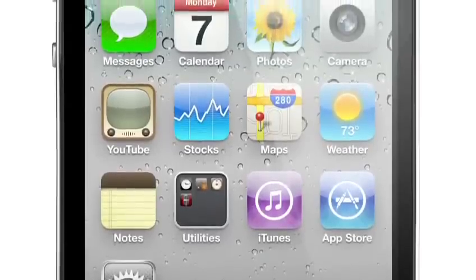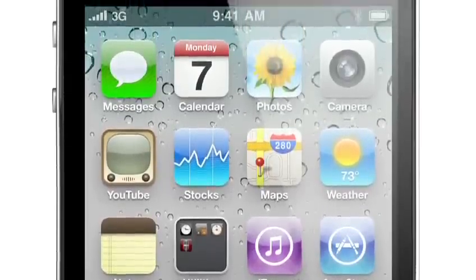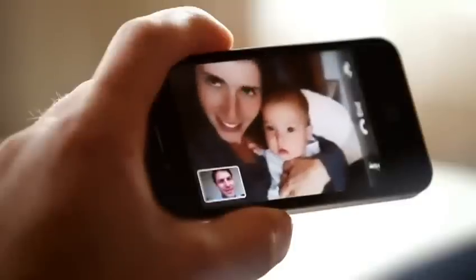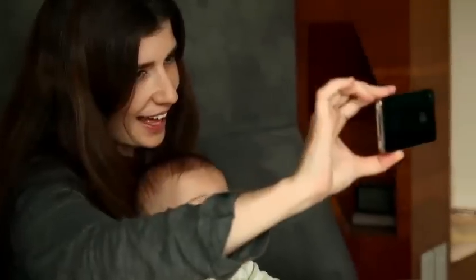We're introducing the amazing retina display. And we're bringing video calling to the world. We call it FaceTime. It's going to change the way we communicate forever.